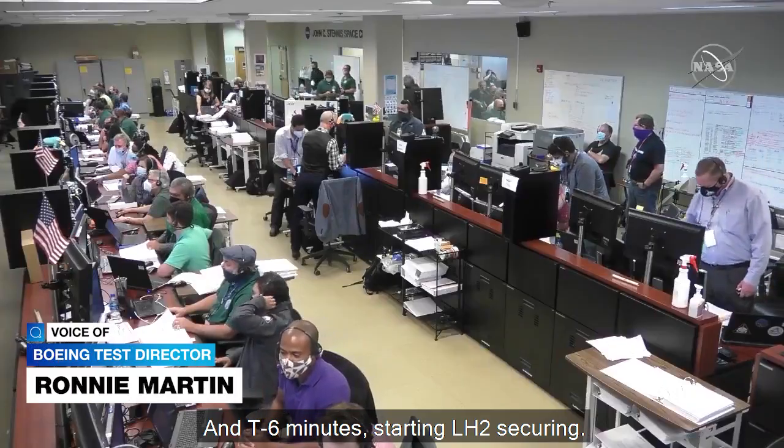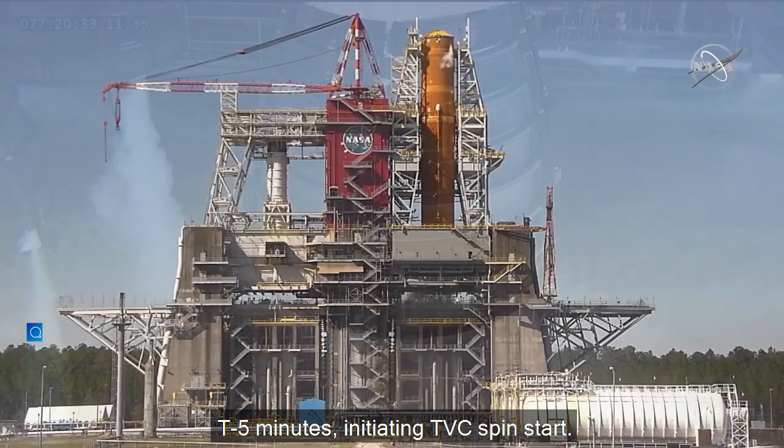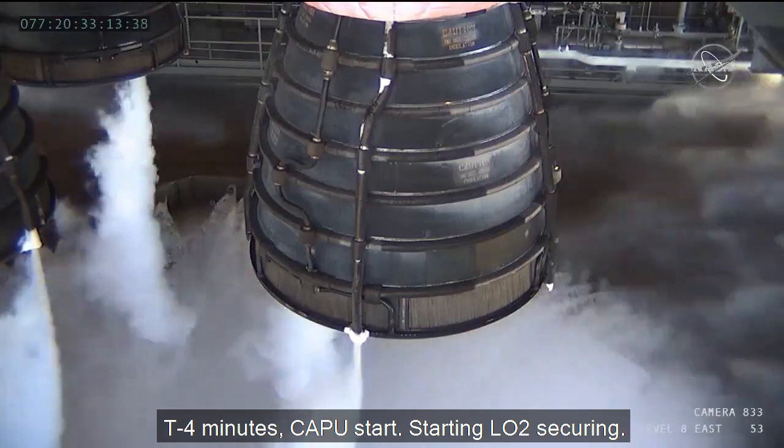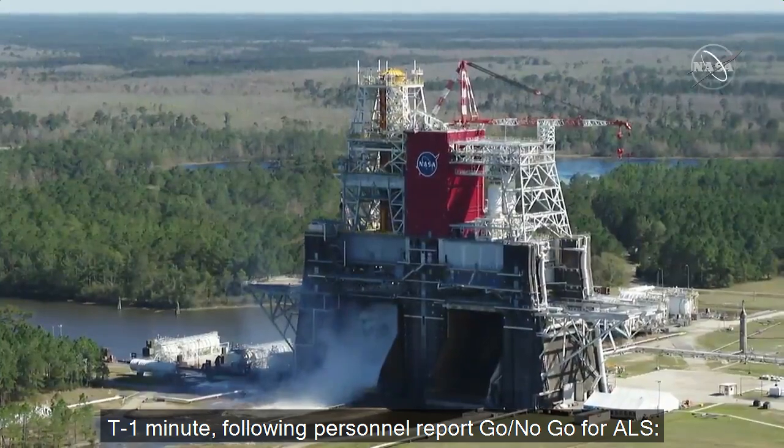T-minus six minutes, starting LH2 securing. T-minus five minutes, initiating TVC spin start. T-minus four minutes, starting LH2 securing. T-minus one minute, following personnel report go/no-go for ALS.